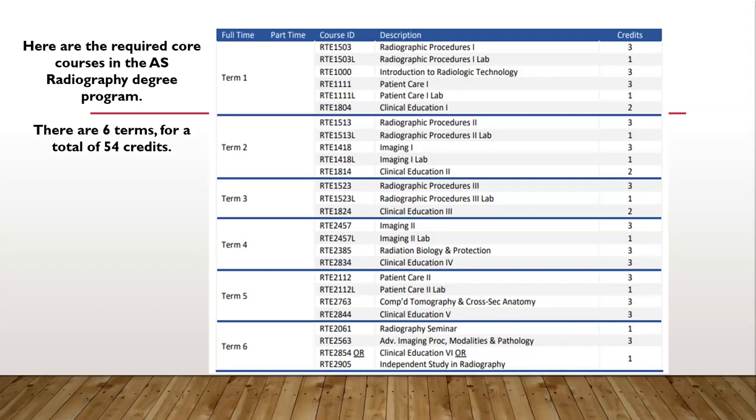This is a full-time daytime program with courses that run fall through summer terms for a total of 54 credits. The program requires 24 courses that build on each other. If you are not successful in one course, you will need to stop the program and return the following year to retake the course when it is next offered. Students are only allowed one opportunity to retrack into the program. If you are not successful on your second attempt, you will not be allowed to continue the program.